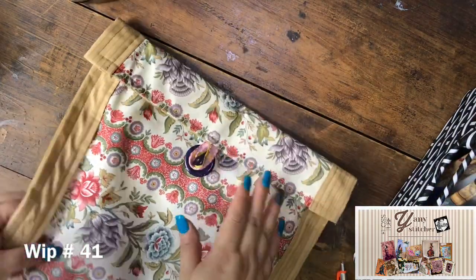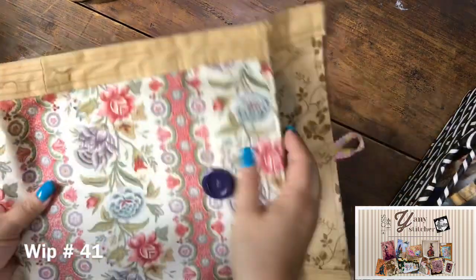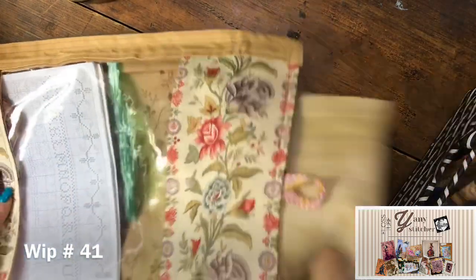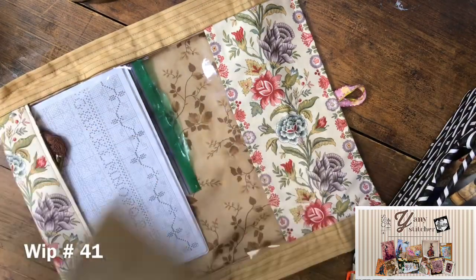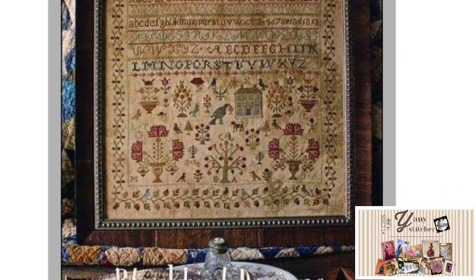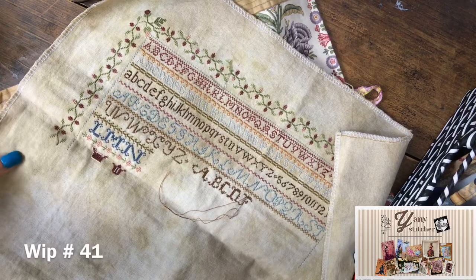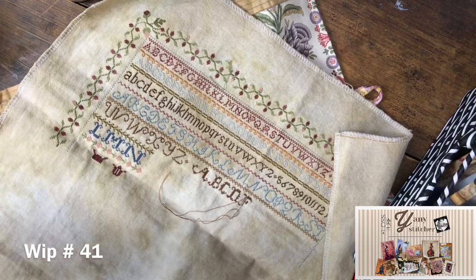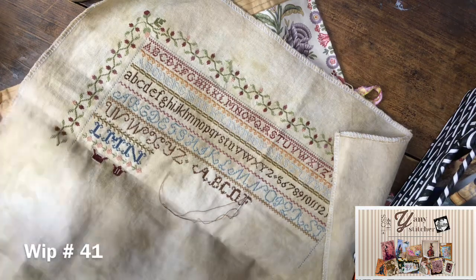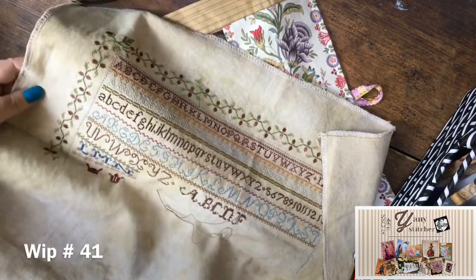I made this little bag myself — I'm not really good at sewing but I really like this one. Inside is Merrily Merrily / Welcome Spring by Blackbird Designs, stitched 40-count one over two. I hand-dyed the fabric to give it an ancient look. I love working on this — it's really soothing and relaxing. The design is so delicate and pretty.